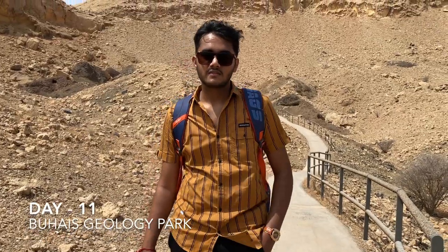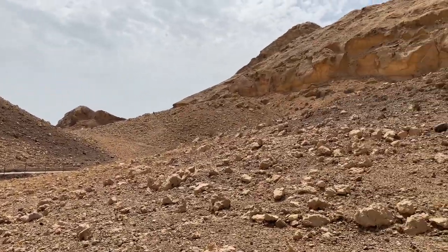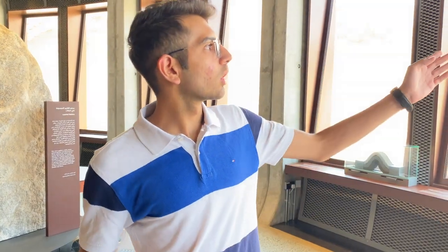Today is the third day of the industrial visit and we are at Dubai's geological site. At this site we found various ancient marine fossils including conglomerate, ophiolite, and limestone. Now let's take a tour of this.